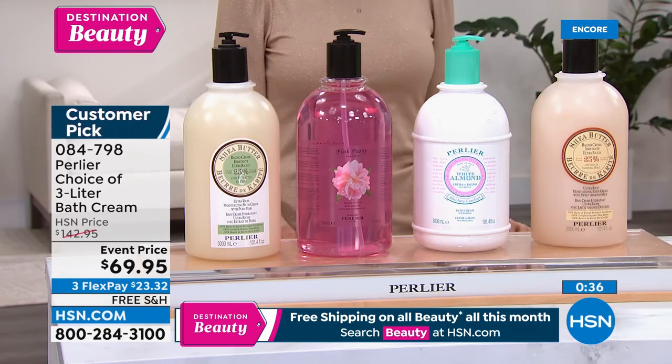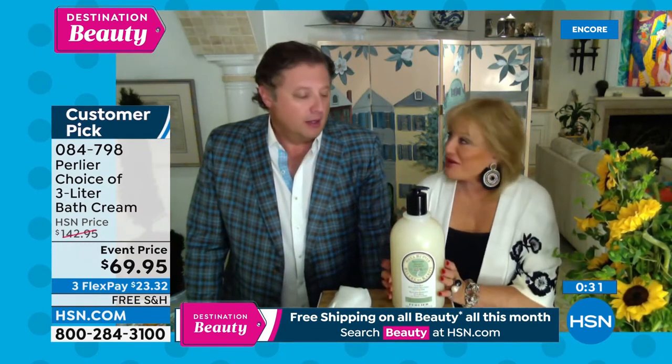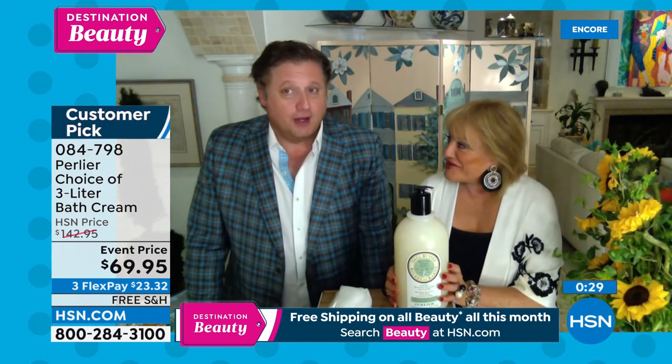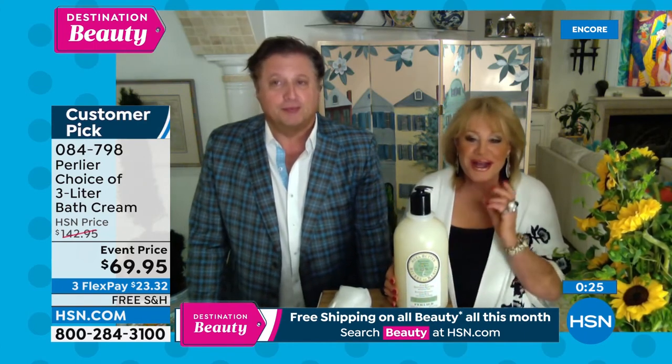My mom loves to death the pear — that may be her favorite out of the four. This pink peony is my personal favorite. My mom uses the pear. It's mouthwatering — like you have a pear in the fridge, you cut a slice, and bite into that cold fresh pear. That's the fragrance of this. Every time I say that, my mouth waters.